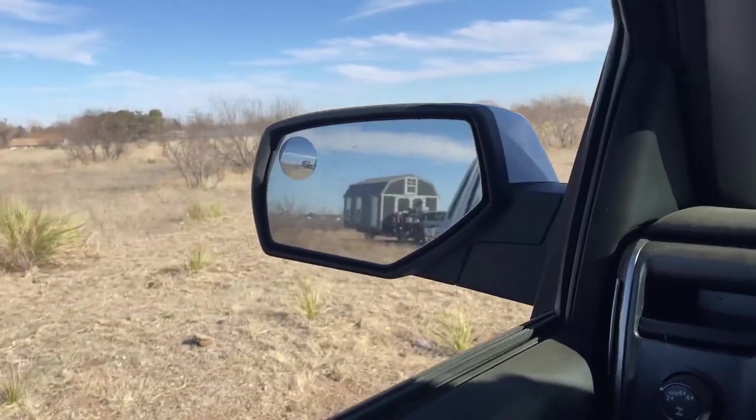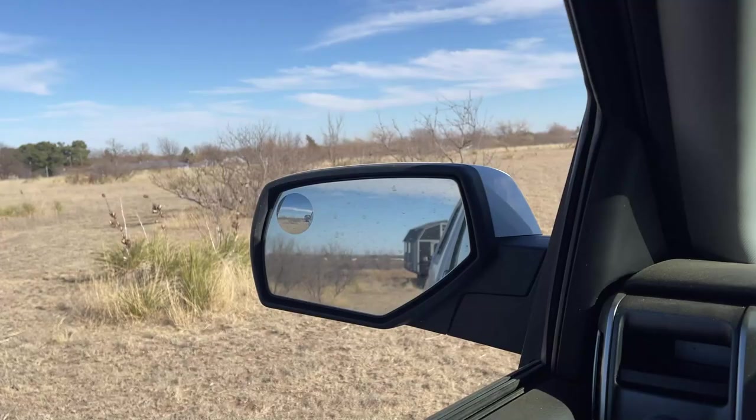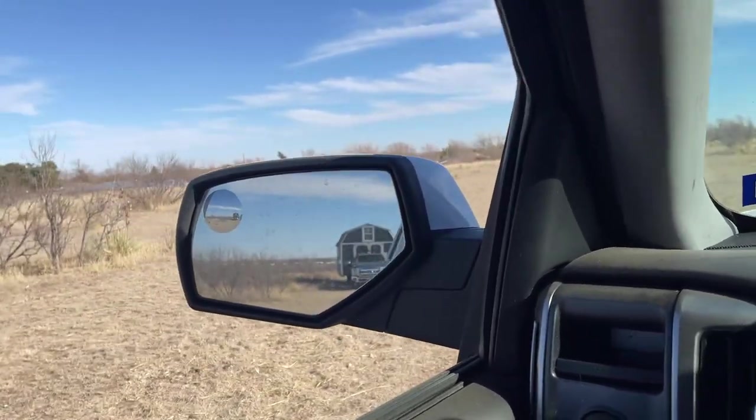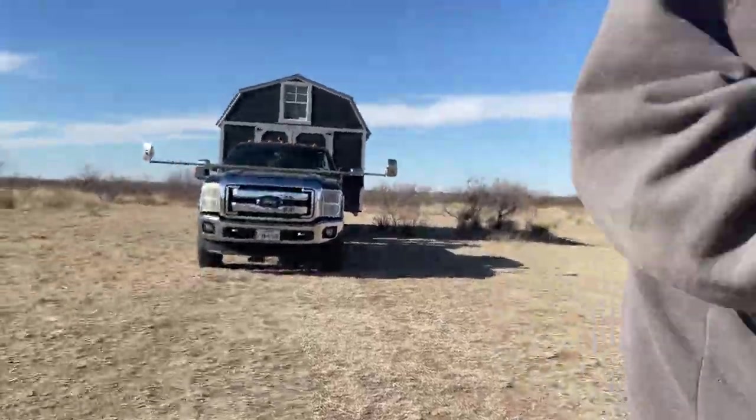Sorry for this horrible angle by the way guys — I wanted to be outside filming but I had to show him where to go. So I'm gonna park my truck right over here. Here's the shed base. So just have the barn doors facing this way.